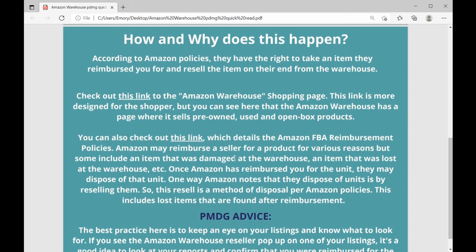This link details the Amazon FBA reimbursement policies. According to the policies, Amazon may reimburse a seller for a product for various reasons — some might include an item being damaged at the warehouse or an item being lost at the warehouse. Once Amazon has reimbursed you for that unit, they may dispose of that unit, and one way that Amazon disposes of units is by reselling them.